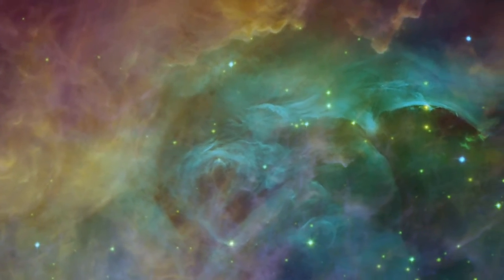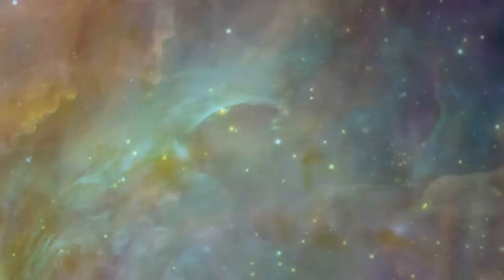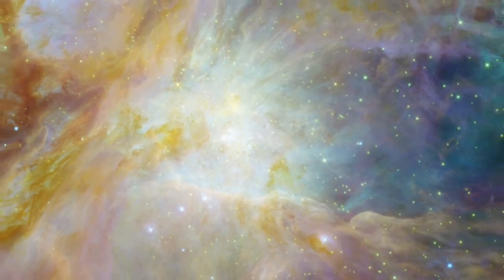Blue and green features trace visible hot gas within the nebula, while oranges and reds reveal the underlying infrared dust patterns.